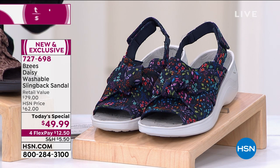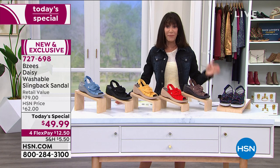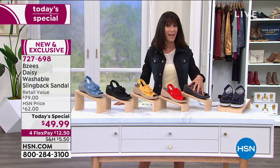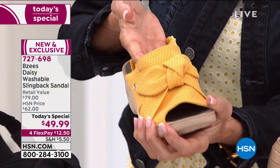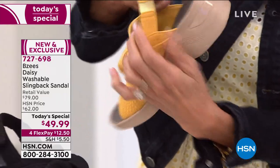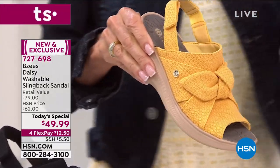Everything today in our fabulous shoe world is on four FlexPay payments of only $12.50. Sizes go from five and a half up through 10, I have 11, I have 12, medium width, and wide width. This is the ultimate — all stretch including elastic gore, and complete customizable adjustability on the back with that perfect two-inch heel.